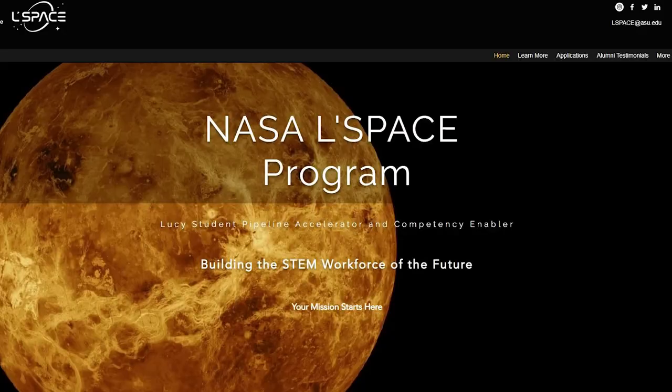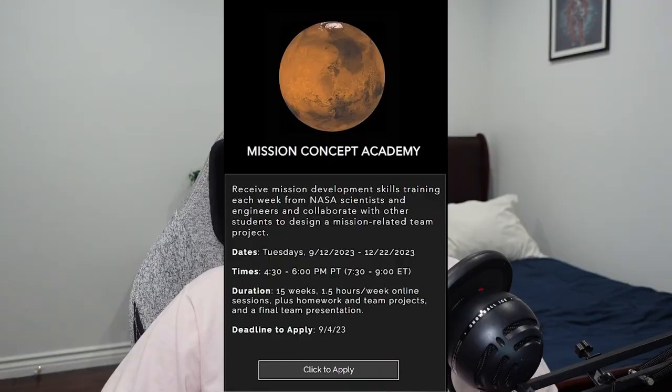I participated in the NASA Lucy Student Pipeline Accelerator and Competency Enablers Mission Concept Academy, or Le Space MCA for short. And you can be too. In Le Space MCA, we had the opportunity to speak to Michael Mayer, NASA's lead scientist on Mars exploration. And I asked him about ALH 84001.